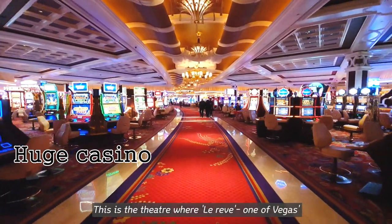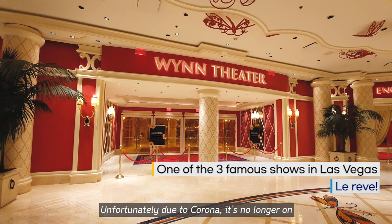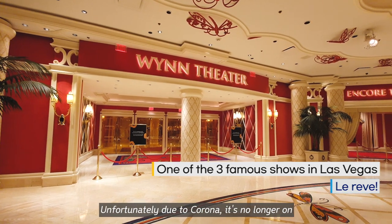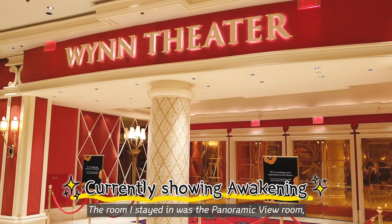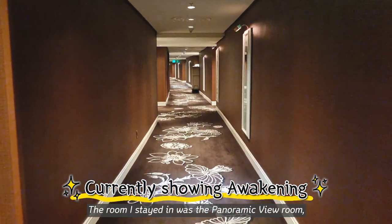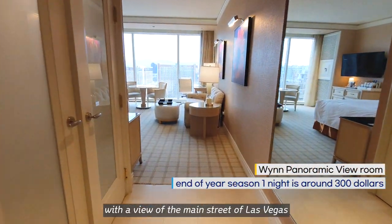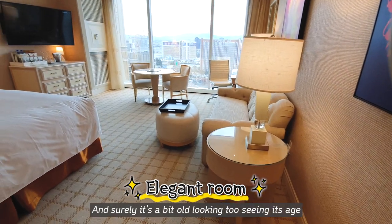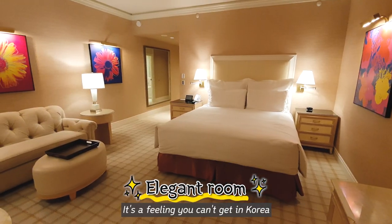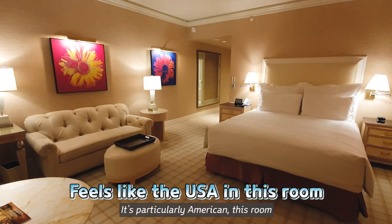This is the theater where Le Rêve, one of Vegas' three top shows, was performed once. Unfortunately, due to COVID, it's no longer on — they are apparently preparing for a new show. The room I stayed in was the panoramic view room with a view of the main street of Las Vegas. It is very elegant in a traditional way, and surely it's a bit old-looking showing its age. It's a feeling you can't get in Korea — it's particularly American, this room.